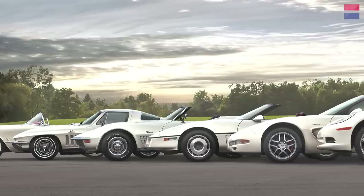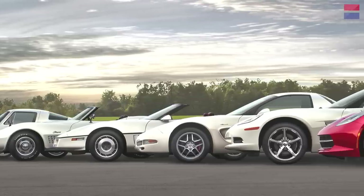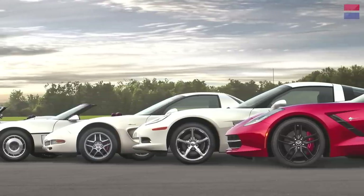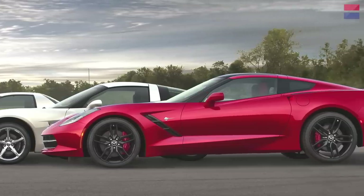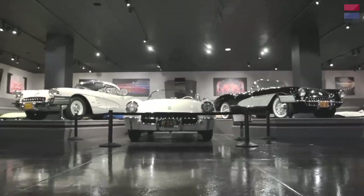There you have it — the 60-year history of the Corvette summarized in these 13 special cars. But as interesting as those cars are, they barely scratch the rich history of the Corvette. If you're a Corvette nut, you owe it to yourself to come here and take a look at these cars. I'm Csaba Csere, see you next time.